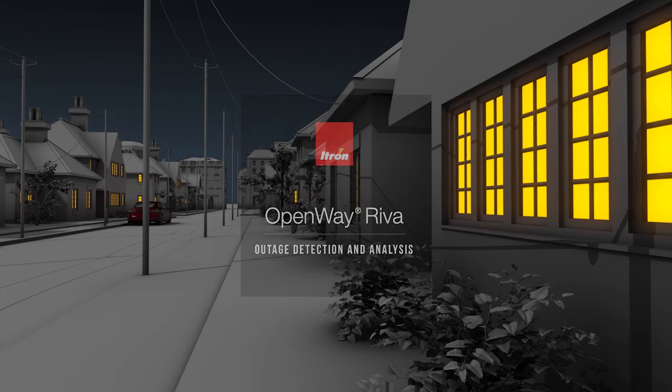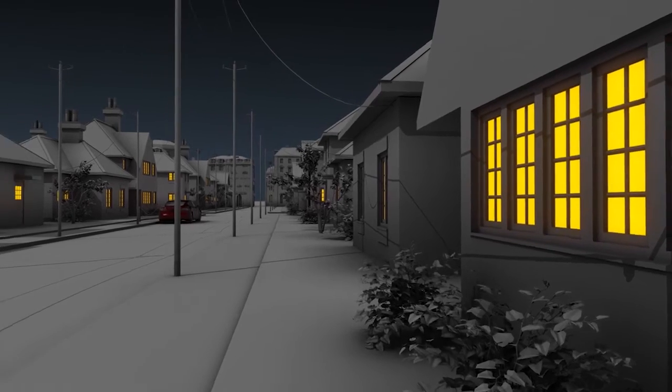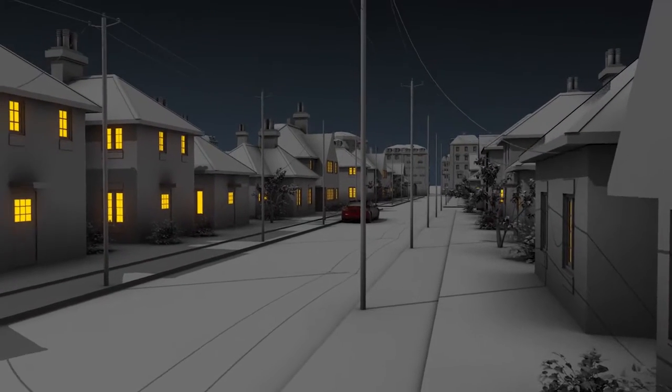OpenWay Reva's outage detection application helps utilities restore power faster by reducing outage analysis time by up to 50% compared to current smart metering technology.